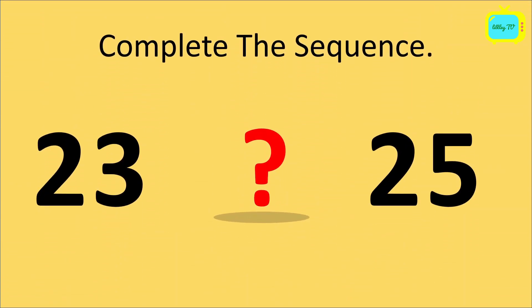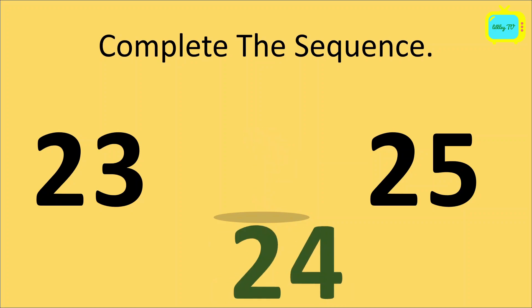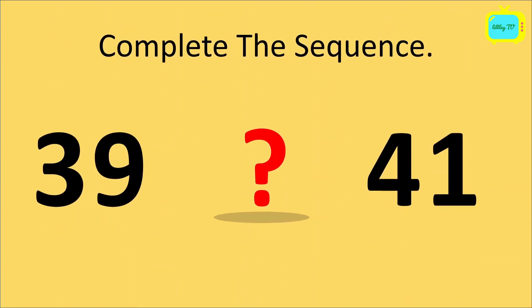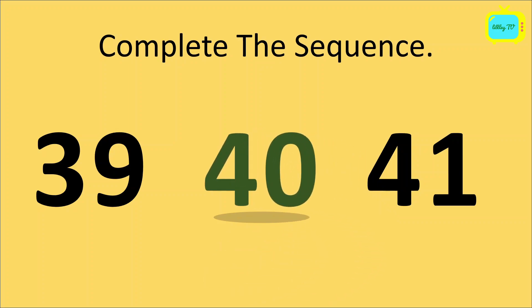So again, we have to complete the sequence. Like 23, question mark, 25. So what will come here? Yes, it's 24. So our sequence will be 23, 24, 25. Now you have to tell me, which number will come here? 39, question mark, 41. Yes, it's 40. So the sequence is 39, 40, 41.